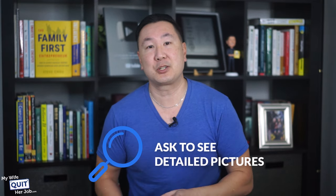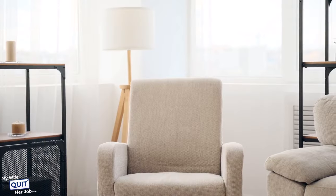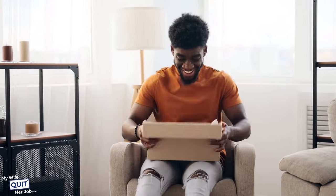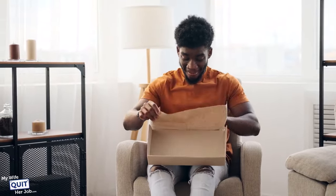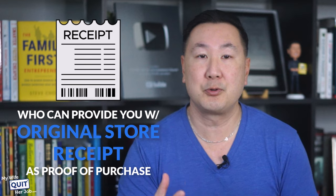You can also ask to see detailed pictures, which you can cross-reference with the official pictures on the brand's website. Another effective trick is to watch YouTube unboxing videos for a pair of shoes you're interested in and then compare it to the pair you plan to buy. Last but not least, only deal with sellers who can provide you with the original store receipt as proof of purchase.